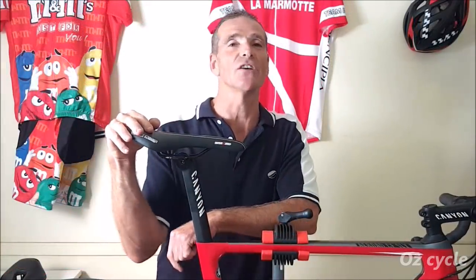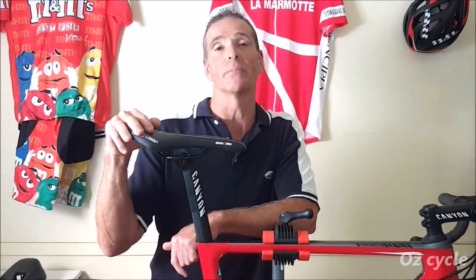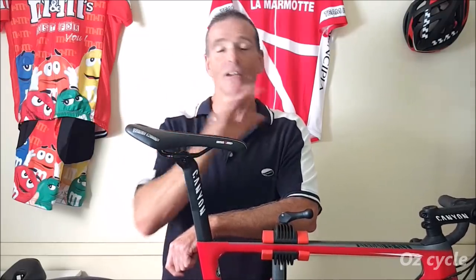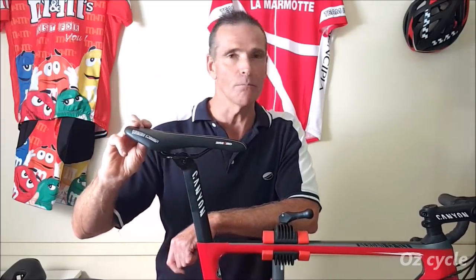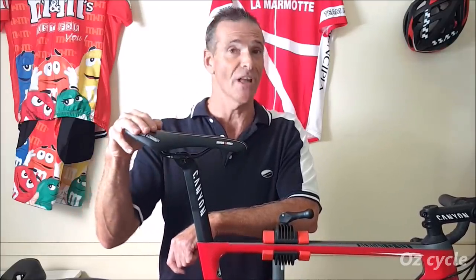One misconception I still hear sometimes is keep riding that uncomfortable seat because you'll break it in and it'll be all right. Well, that's for a very old full leather seat — like the full leather Brooks they have these days. You can ride those until you break them in and they fit beautifully. Other than that, all other seats — plastic or carbon shells — you don't break them in. If it's uncomfortable and you can't get it right, it needs to be replaced. Move on to another saddle.